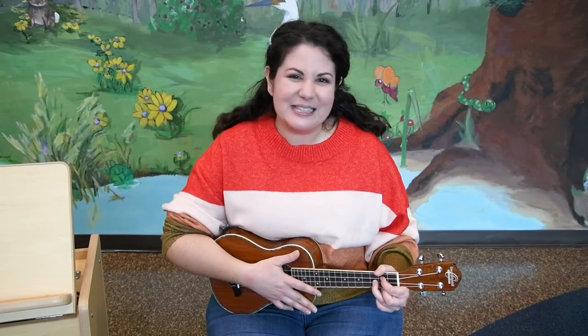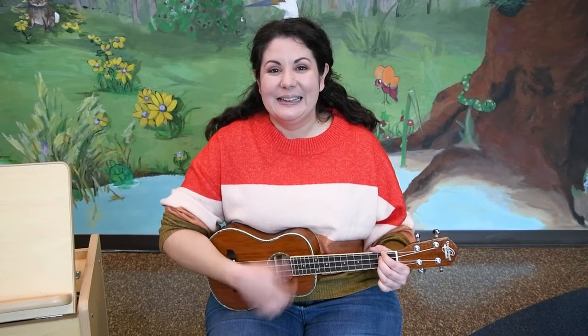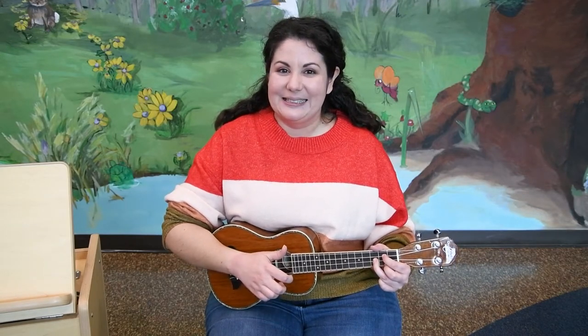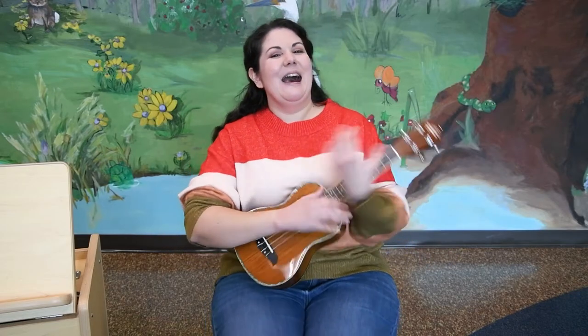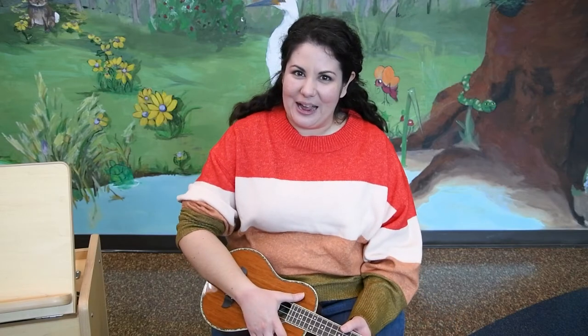Now we're just going to dance as much as you want to. Here we go — last one! Dance as much as you want to. Dance as much as you please. Dance as much as you want to, but stop when I say freeze. Good job! You did awesome at that. I hope you had fun.